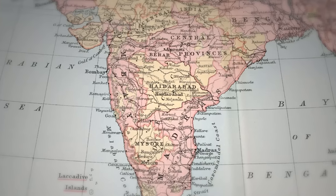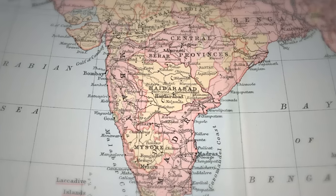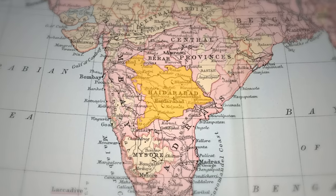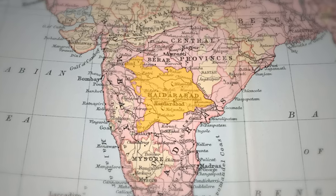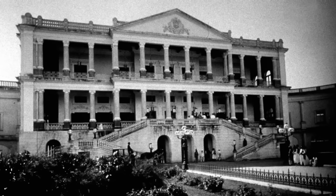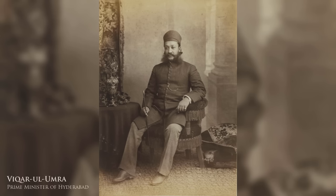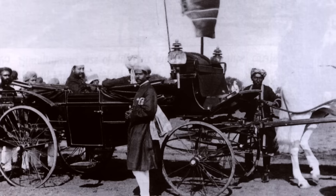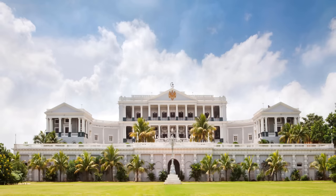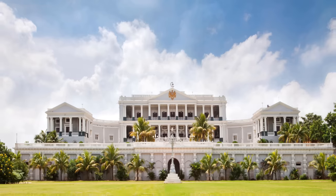Falak Numa Palace was constructed between 1884 and 1893 in the capital of Hyderabad, the wealthiest and second largest Princely State in British India. But it wasn't originally made for its ruler, the Nizam. Instead, the palace was the project of Sir Vikar al-Amra, the state's prime minister. An avid traveller, he decided to build the Palladian-style residence after a visit to Europe, and named it Falak Numa, meaning 'mirror of the sky' in Urdu.